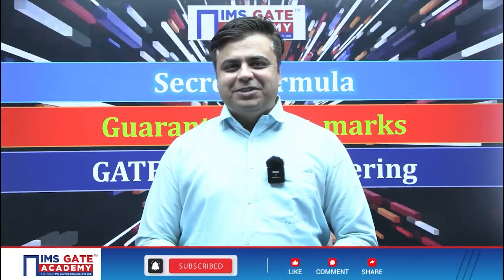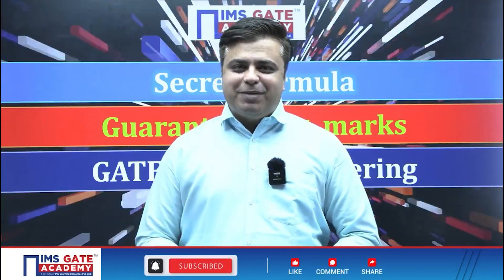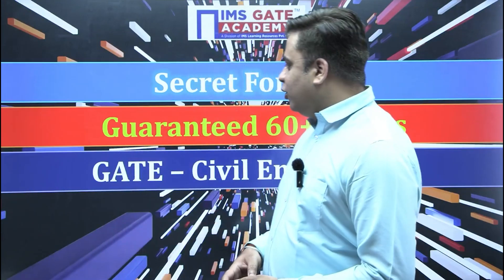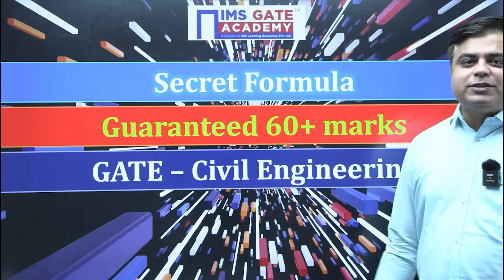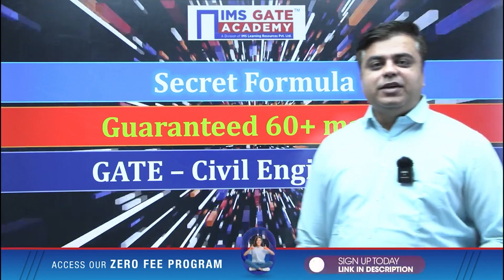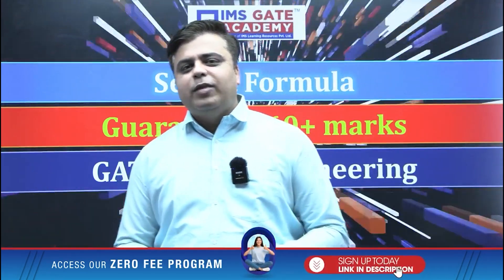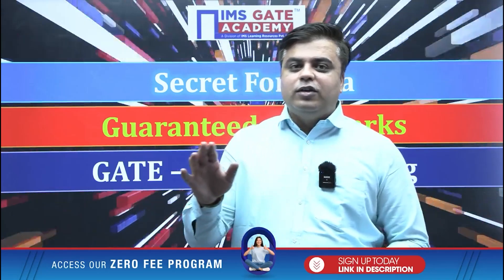Hello everyone, my name is Prateek Mishra and I welcome you all to the YouTube platform of IMS Gate Academy. Today I am here with a video in which we will discuss how to get guaranteed 60 plus marks in the GATE examination. This is for civil engineering students, but the initial secret formula is applicable across all specializations.